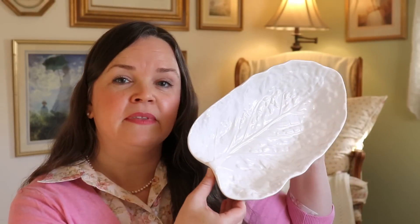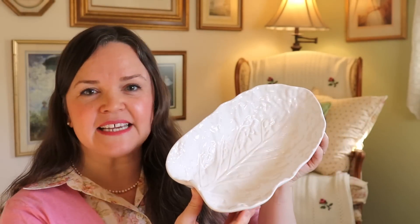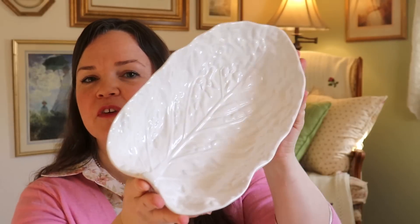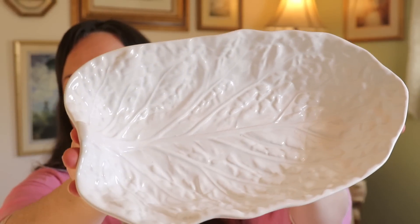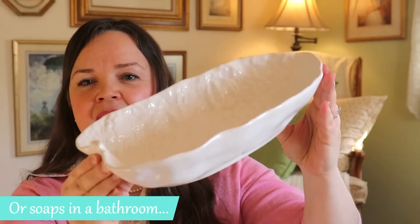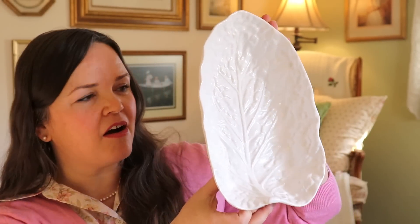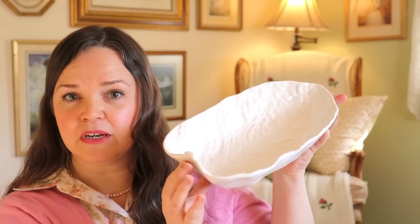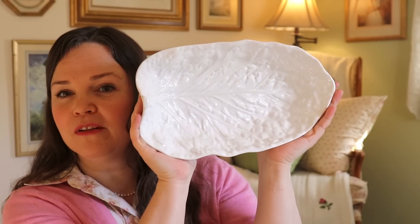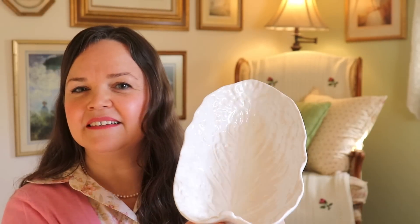Next up is a beautiful dish that I found on Etsy. It is called Cabot Ware — it's white and highly textured. I was looking for something that I could use to hold pencils in a desk or fruit on a table. It was a little bit deeper than I had thought it was going to be online because I thought it would look lovely on the wall, but I'm absolutely loving it in our kitchen with fruit.